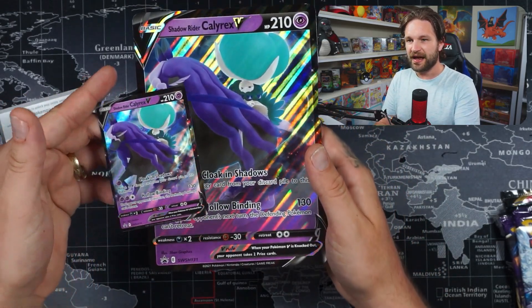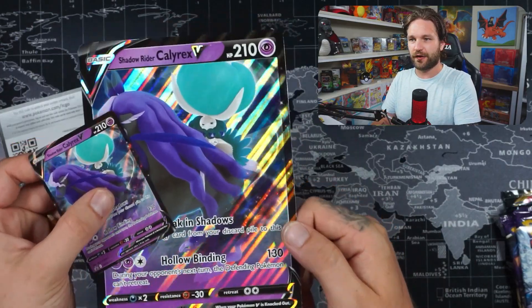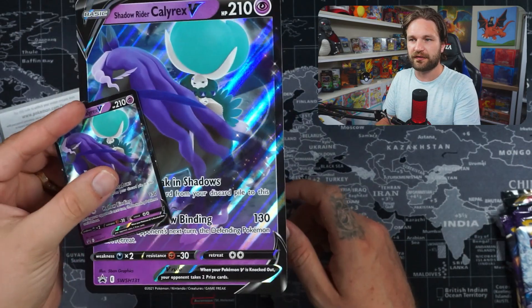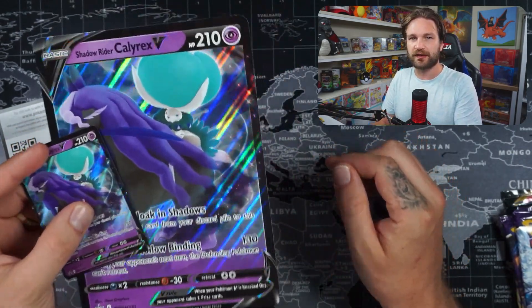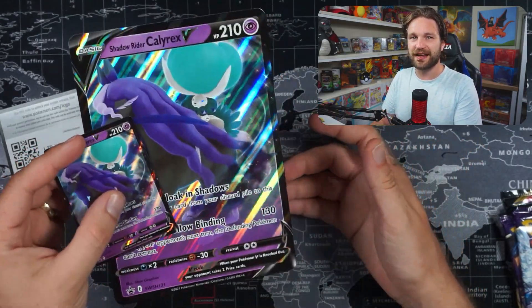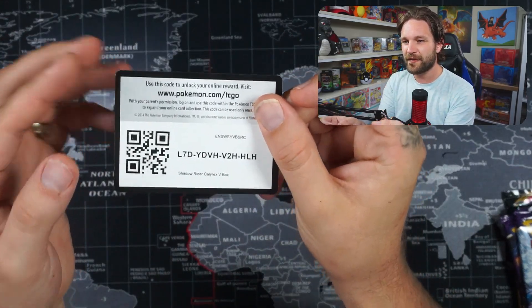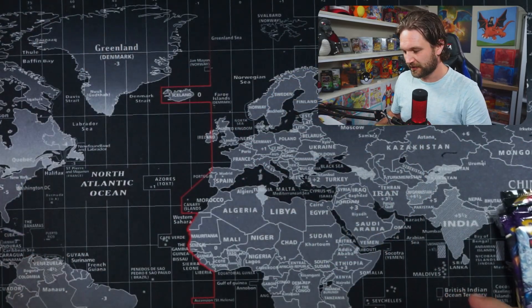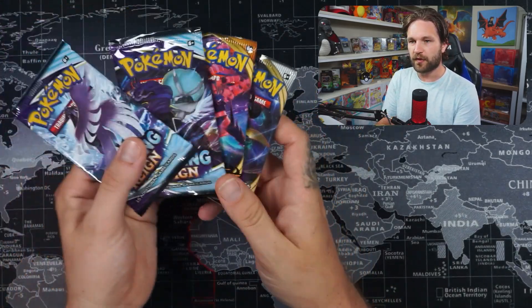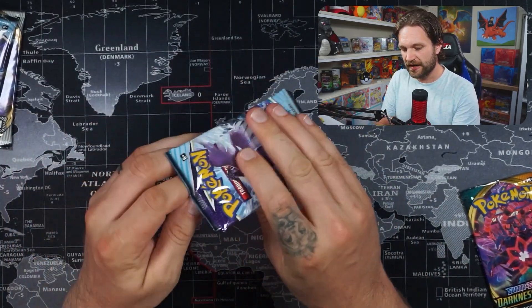There is the jumbo promo card. I'm personally going to start getting into grading some of my jumbo cards — I really hope that ACE Grading or PokéGrade start offering a service to grade jumbo cards, because I can't be bothered to send them to PSA. I just want them in a slab to display. There's the code card — remember, if you get anything good, come check out my Discord. Then the four packs: two Chilling Reigns, one Darkness Ablaze, and one Rebel Clash. Darkness Ablaze goes last pack magic again.